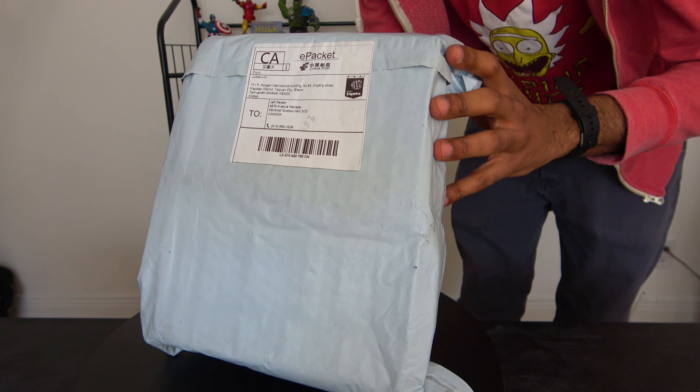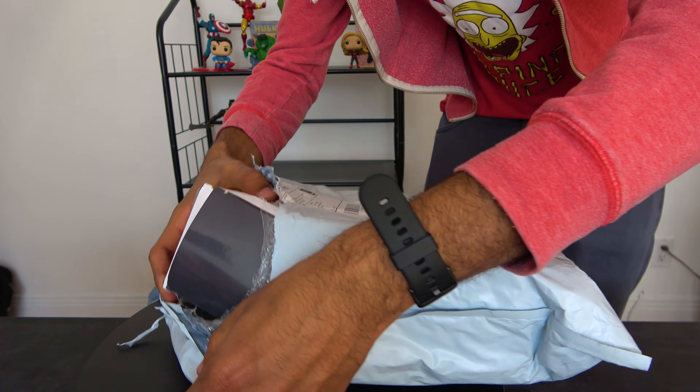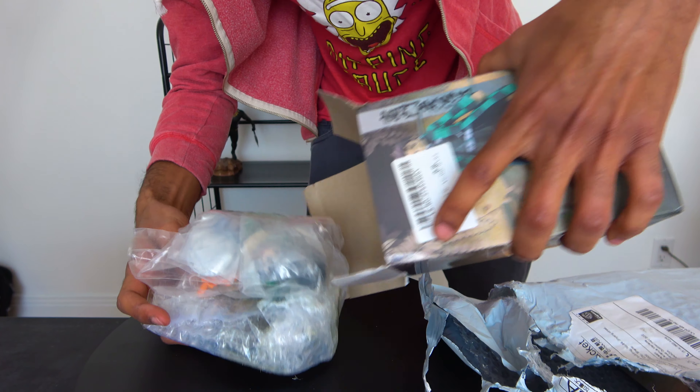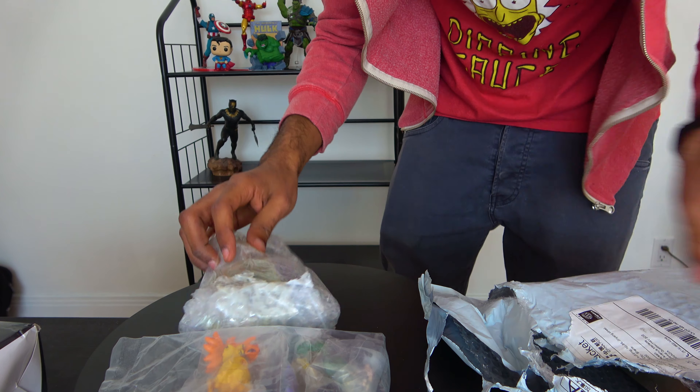They finally arrived. Just look at the size of what I received compared to just one resin statue they display in their ads — it's hilarious. On the back the description doesn't even match what they sent. There are only seven figures in total, and it doesn't even mention anything about a Dragon Ball one. This is going to be very interesting. Let's find out exactly what's inside.